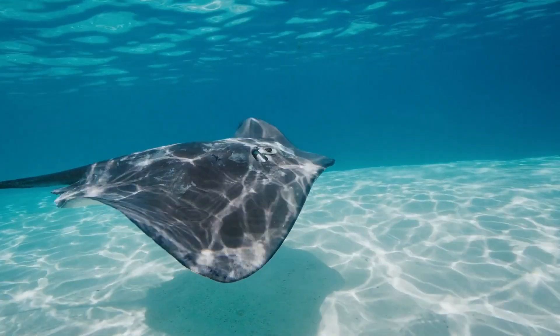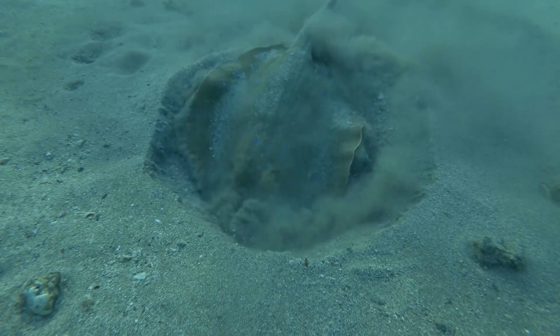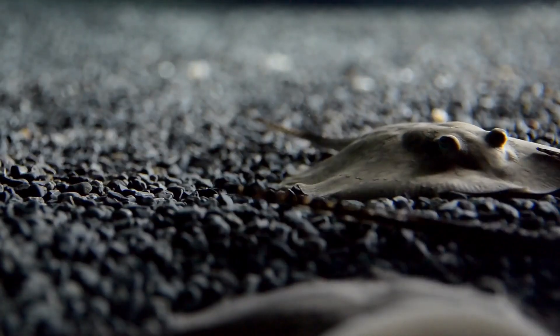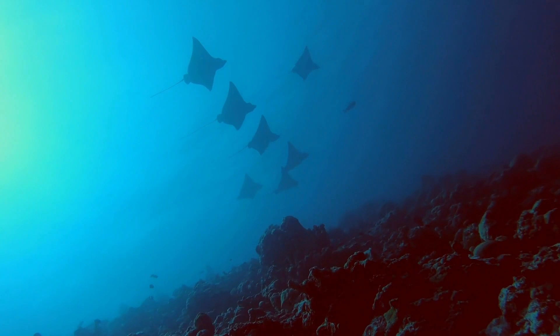They have funny looking bodies that are flat and can be different shapes, which helps them hide in the sand or mud at the bottom of the ocean. It also helps them swim smoothly through the water.